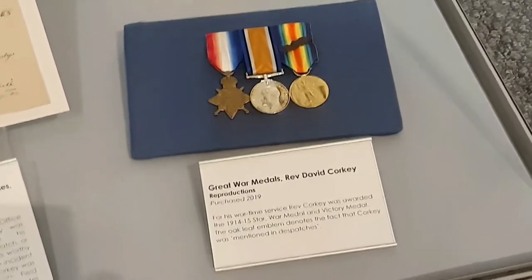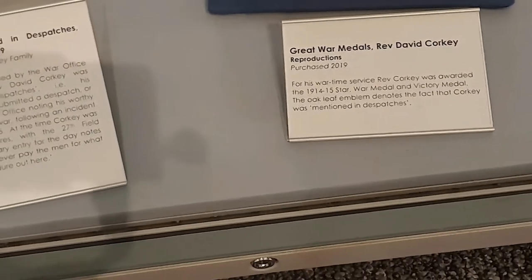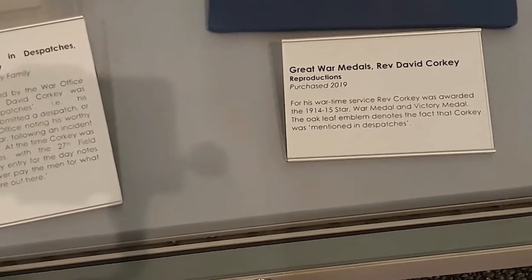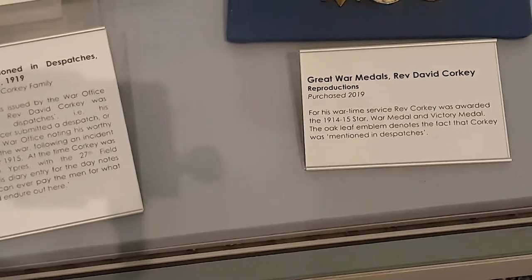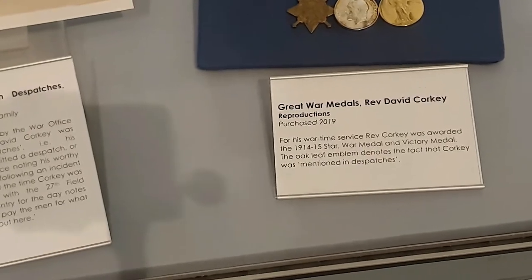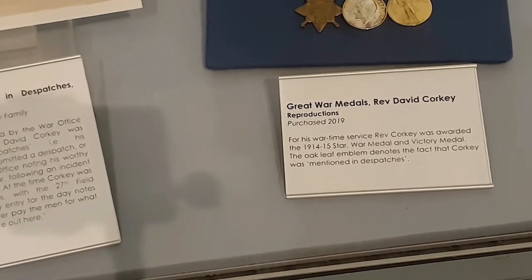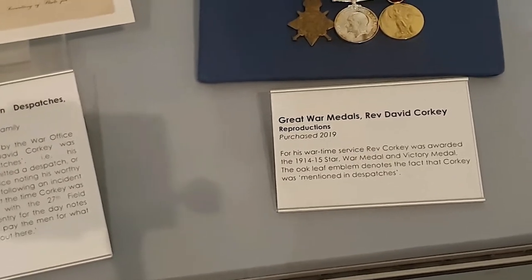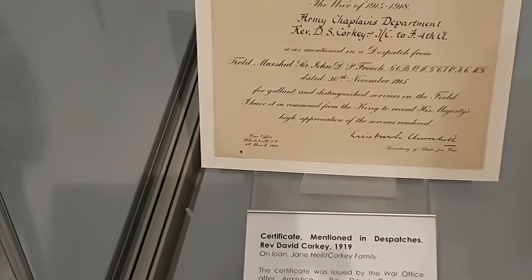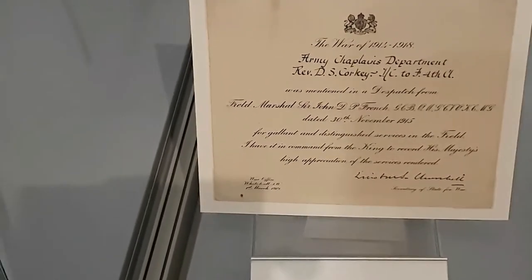Some war medals from World War One — they're reproductions. They were awarded to Reverend David Corky for his wartime service. Reverend Corky was awarded a 1914-15 Star war medal and Victory Medal. The oak leaf emblem denotes the fact that Corky was mentioned in dispatches, and beside it there's the certificate he got from parliament saying that he was mentioned in dispatches.